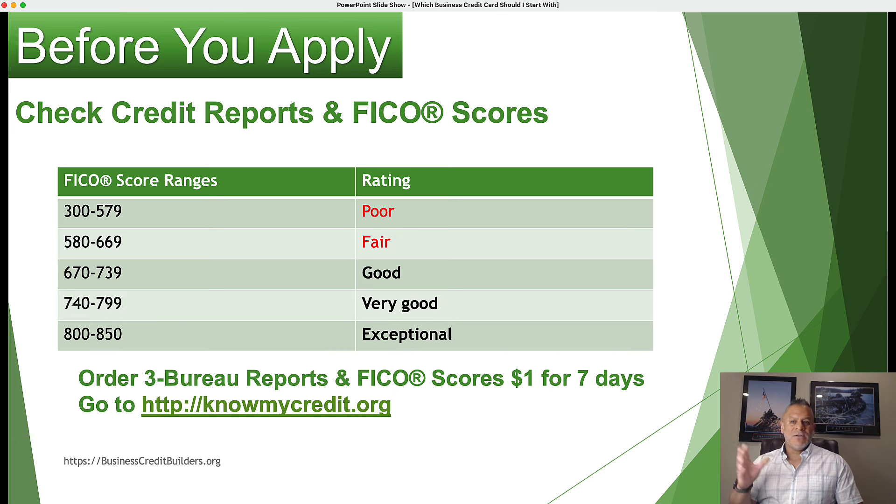We recommend using knowmycredit.org because that allows you to see all three credit reports and all three FICO scores. With your FICO score range, your Equifax file could be, say, 680, your Experian could be 700, and your TransUnion could be 690. Once you know those scores, you can determine whether you can use your personal credit to acquire a business credit card. If you have a 600 or 550 credit score, that's too low to use when acquiring some business credit cards.